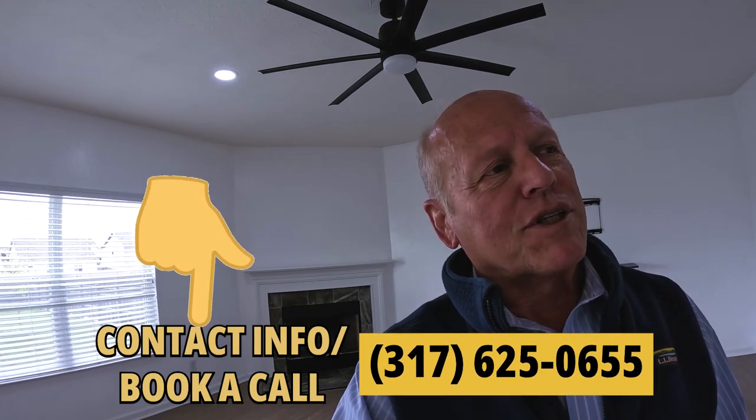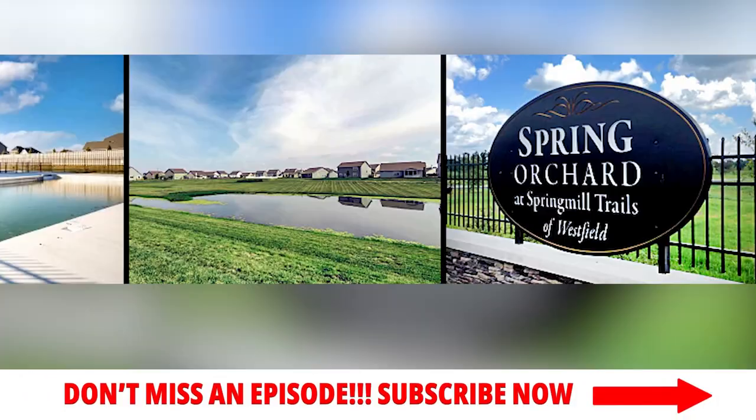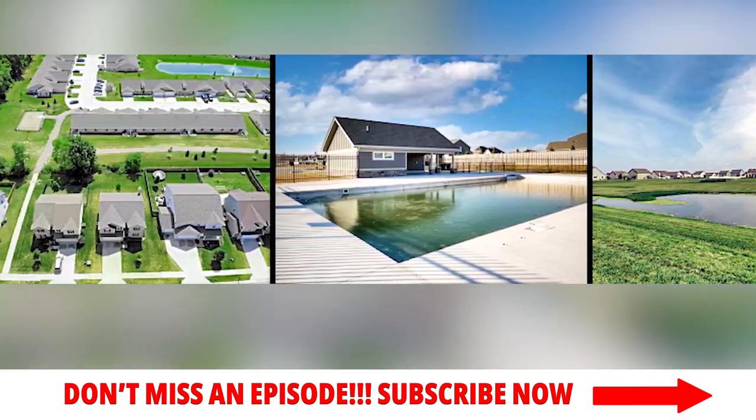This is a pretty good-sized house — 2,542 square feet on the main levels plus 1,099 in the basement for a total of 3,641 square feet. Five bedrooms, three and a half baths, built in 2018. With the big backyard, oversized garage, and basement, the ticket is $449,999. Listed by FC Tucker, but I can help you with any house in the state. The HOA is $494 a year and includes a pool, clubhouse, and playground.